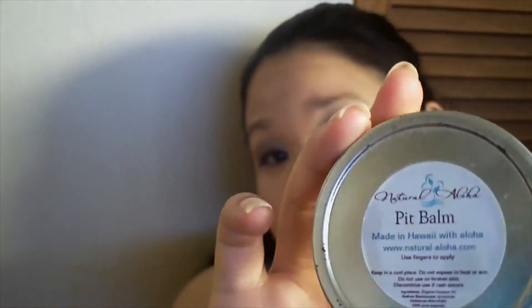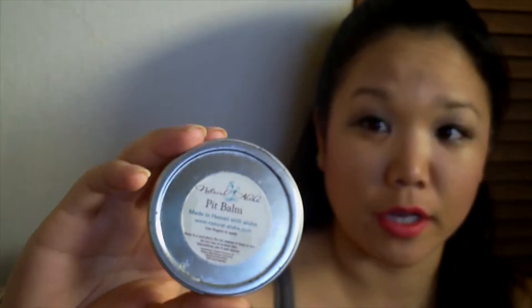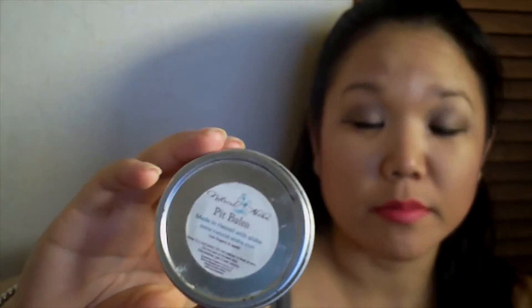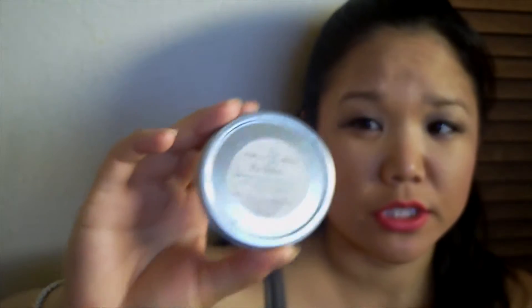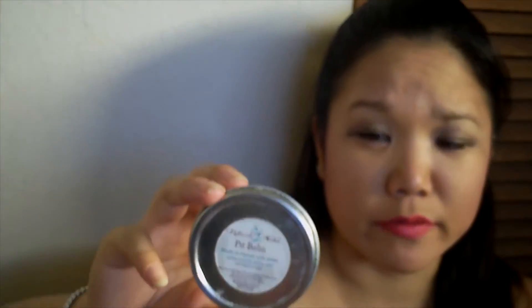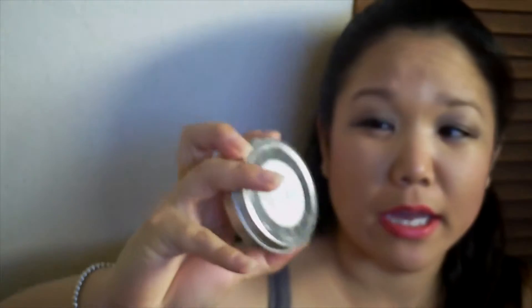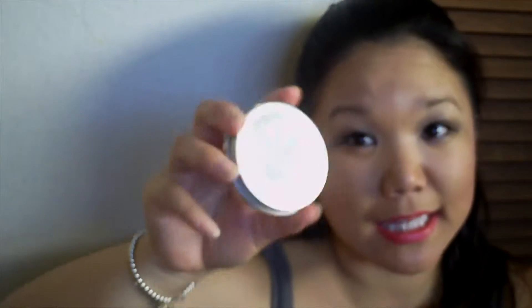This is my Natural Aloha Pit Bomb deodorant — this was in a regular size. I did recently pick up another container of the triple size. I also picked up a deodorant at Sephora recently. This is what the container looks like — it comes in a balm form, you kind of rub it, and it's like coconut milk. I will definitely be purchasing these again.